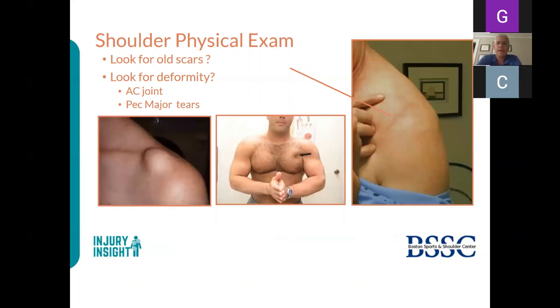You want to know about prior surgery—the right picture shows someone who had an open AC resection, the middle person has torn his pectoralis, only visible with the shirt off. The person on the left has a bump: if solid, it's probably an arthritic AC joint; if soft, it's likely a ganglion off the AC joint. Patients may be panicky thinking they have a rotator cuff tear when the problem is something else entirely.